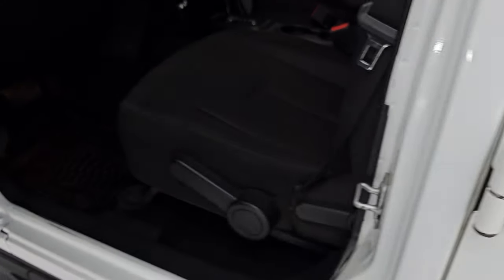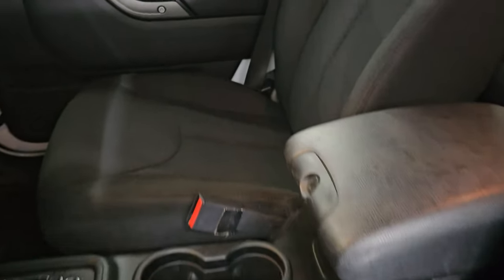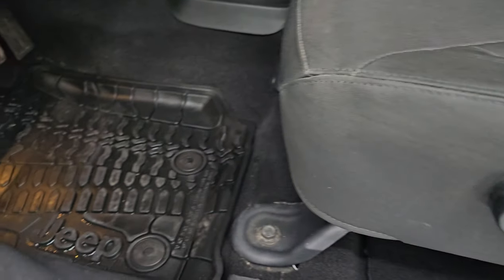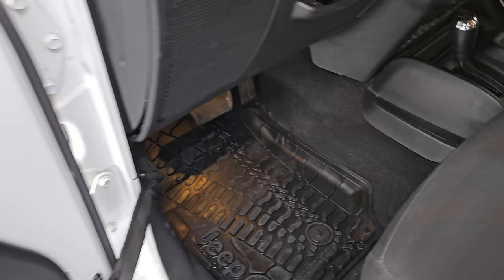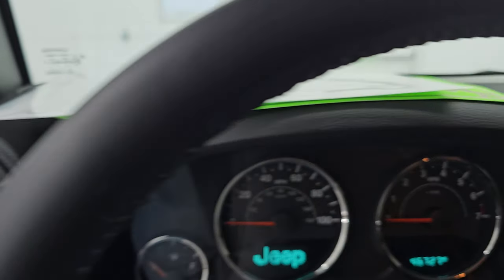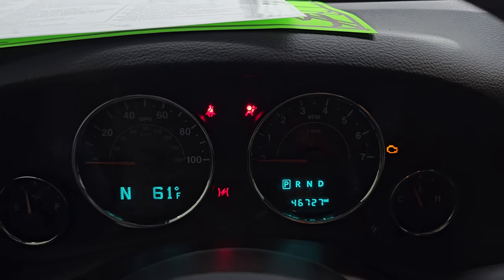Up front you get that same black cloth interior with no rips or tears on the seats — they look really good. You do get the driver seat height adjuster and factory all-weather floor mats up front. This one has power locks and power windows. Let's hop inside and check out the miles, the radio, and everything this one has to offer before we go check out all those LED lights.